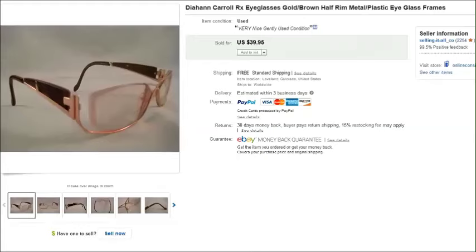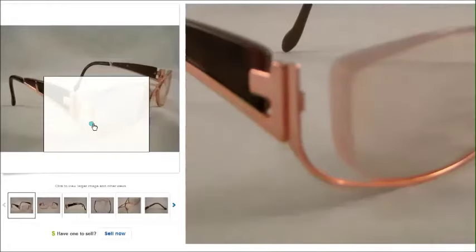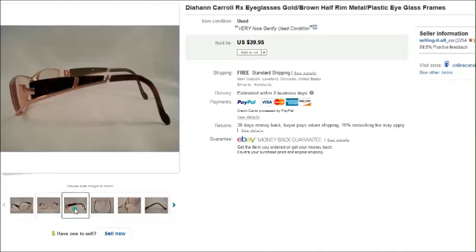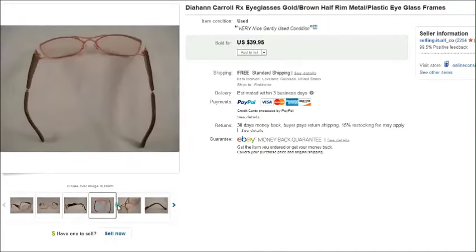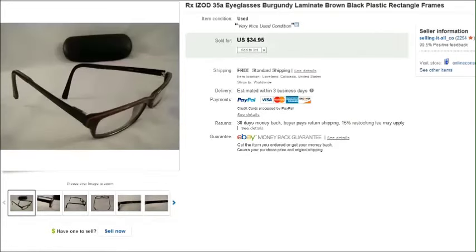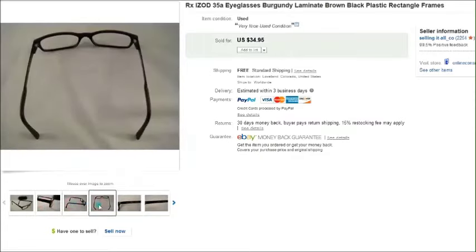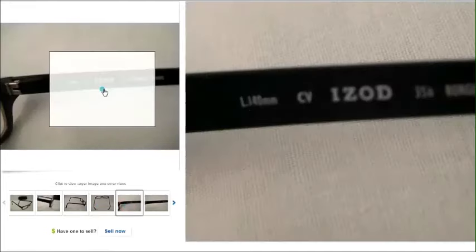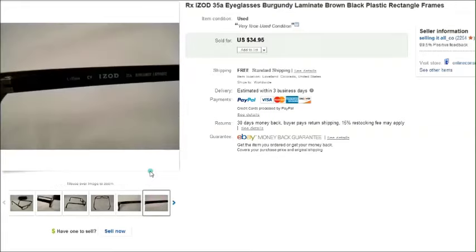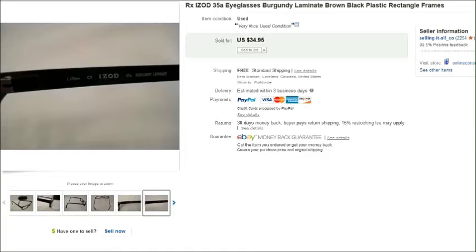This is a pair of Diane Carroll — I had never seen this brand before. They were just so unique I had to get them. I got them at a thrift store for two dollars. They're just a really unusual style and somebody was willing to pay forty dollars for them, so that was a good find. And this is a pair of Eyes Odd plastic frames — pretty basic black with metal arms. Those sold for thirty-five dollars; I purchased them at Goodwill for two dollars.